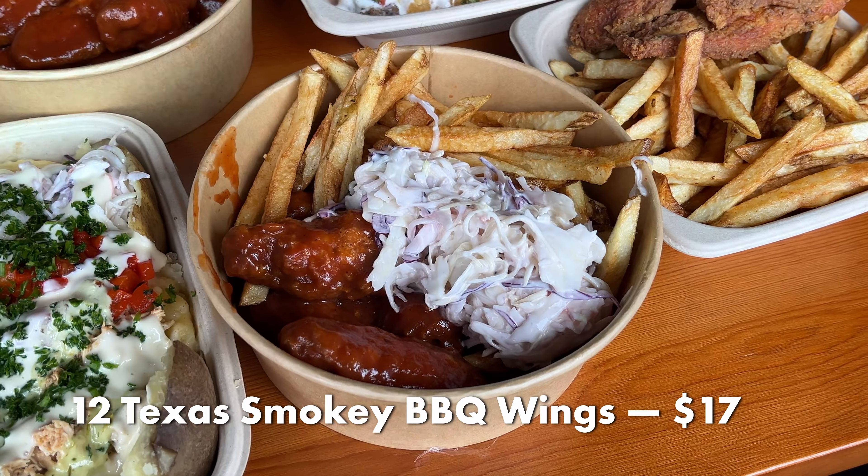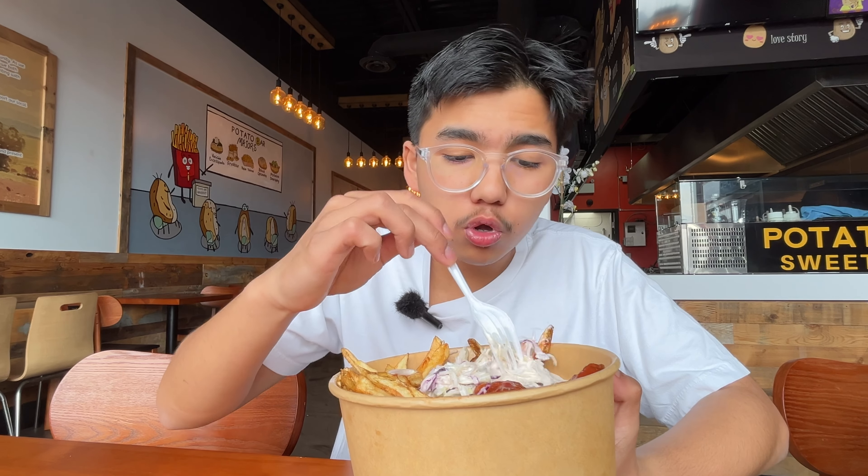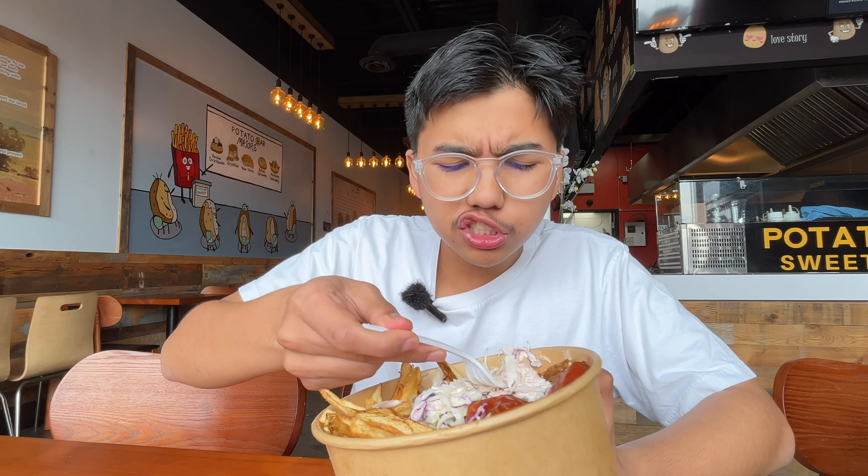The next thing we're going to try is the Texas Buffalo Barbecue Wings with Fries, and there's coleslaw in here. The coleslaw is just normal — creamy and crunchy. The fries are the same as the kids menu: crispy but still soft, and really salty.